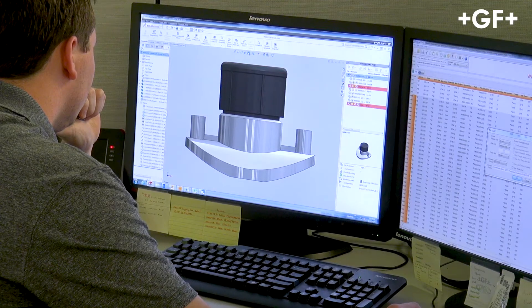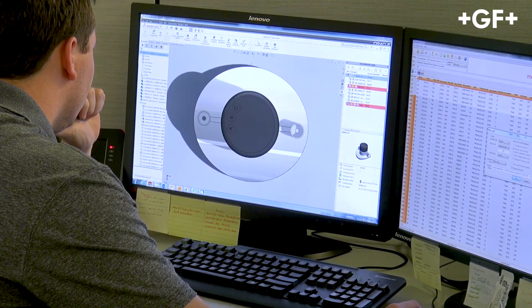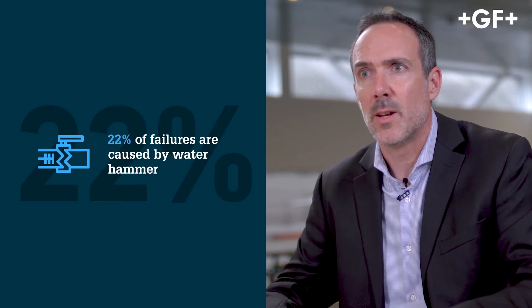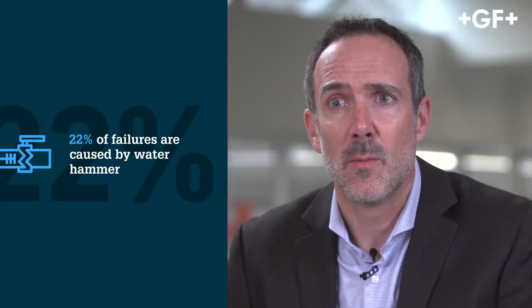Our team of engineers start with design assistance and then apply such things as stress analysis, thermal expansion and contraction, water hammer avoidance, piping support system and spacing, heat loss, and many more.